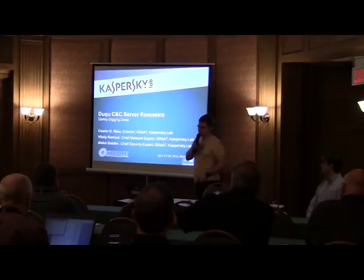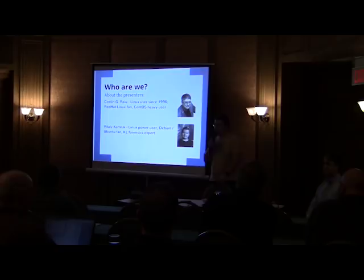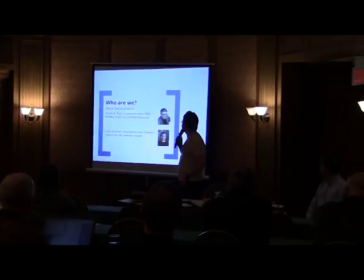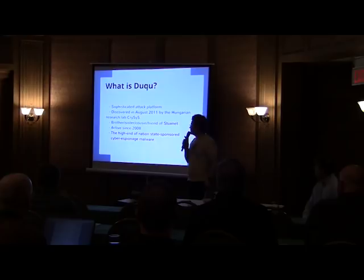We are presenting together with Kostin here. However, this presentation was made by three researchers. There is also Alex Gostev, Chief Security Expert from the Russian team, who is not here. So there are just two of us here — Linux fans. I'm a power user and fan of Debian and Ubuntu. We have some background and experience working with Linux, which actually helped us during our research, as you will see later. Here are photos of the rest of the team who actively participated, though the whole group involved is much bigger than that.